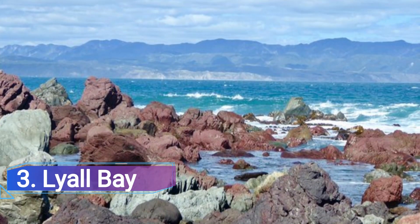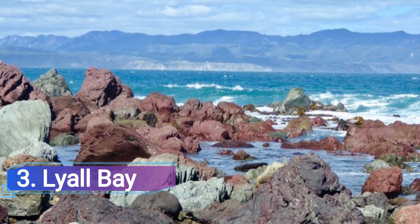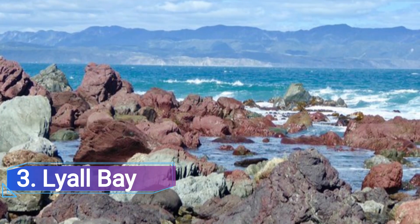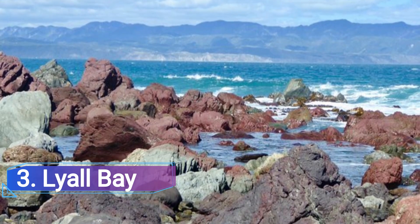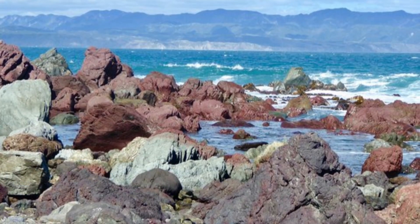Number 3: Lyall Bay. Lyall Bay is a fantastic city beach that is also a terrific place to have a coffee or an ice cream from one of the neighboring restaurants. Additionally, enjoy the uncommon beach pastime of watching aircraft land at Wellington Airport.